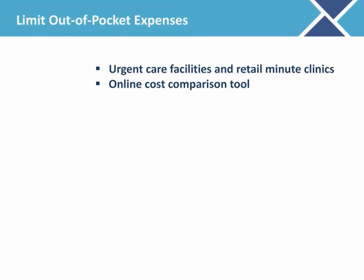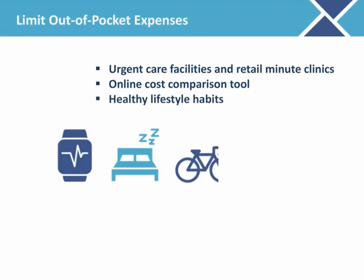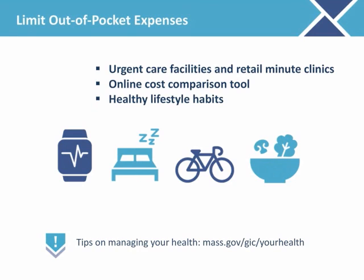And remember, the best way to try to reduce your health care costs is to adopt healthy lifestyle habits. Take care of yourself by eating healthy, exercising regularly, quitting smoking, and finding ways to manage stress. For more tips on managing your health, visit mass.gov/GIC/your-health, where you can read articles and find links to additional resources.